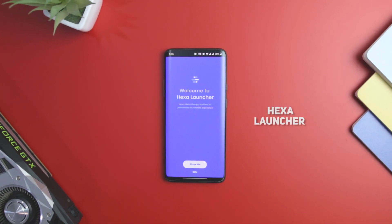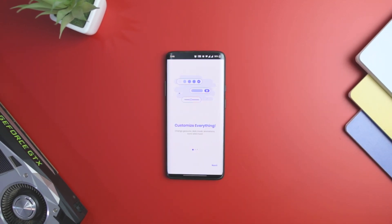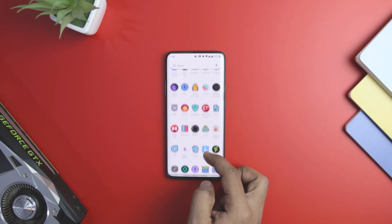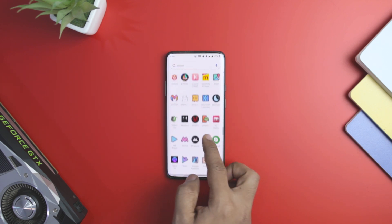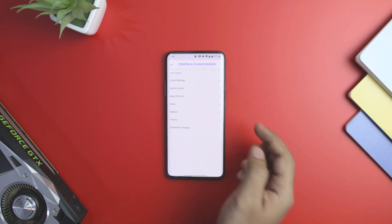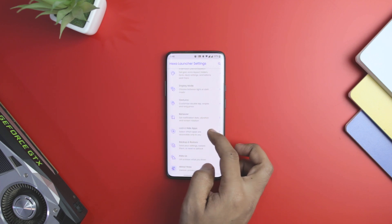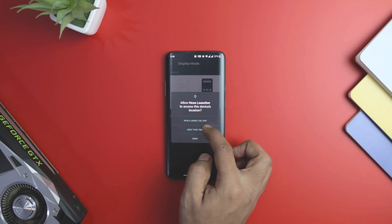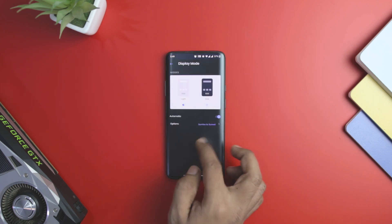Hexa Launcher is for customization fanatics that want control over every aspect of their home screen. Despite offering so much customization, it is among the fastest Android launchers on this list. It comes with six inbuilt themes, icon customization with different icon packs, and 16 different scrolling effects. If you have over-customized your home screen, the launcher also provides a reset feature to revert to the default layout.